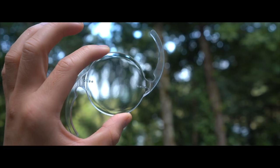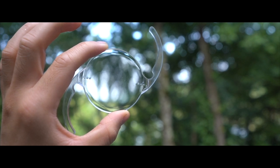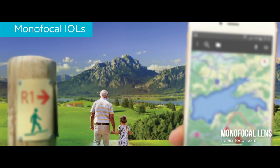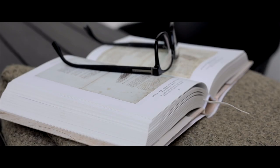Now for the fun part — what type of lens options do we have for you? Broadly speaking, there are two types of lens implants: there's a monofocal lens and there's a multifocal lens. A monofocal lens has one focal point, typically set for far away. So with this type of lens implant, you can see far away pretty well, but you'll definitely need reading glasses to see things up close.